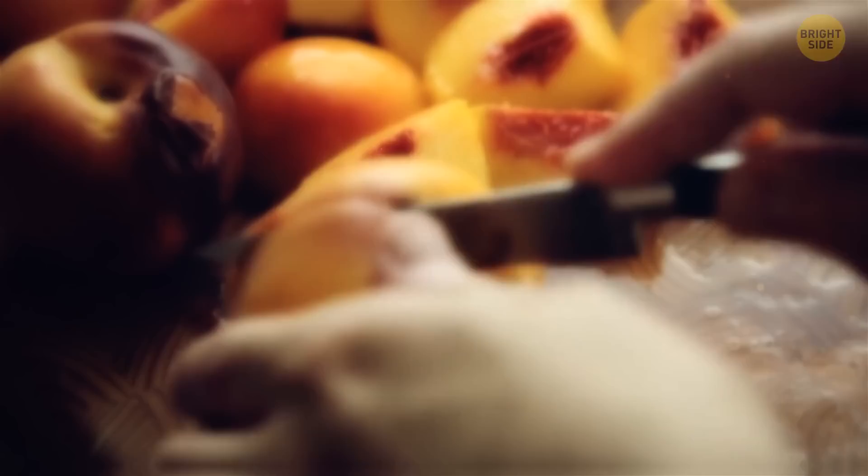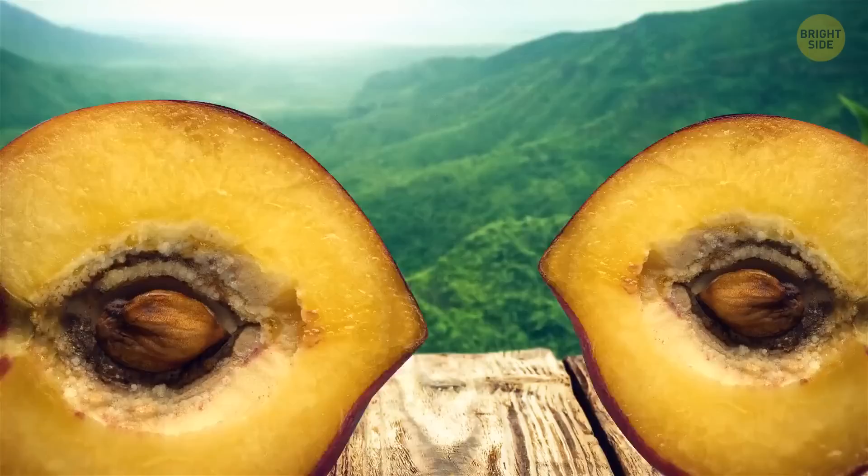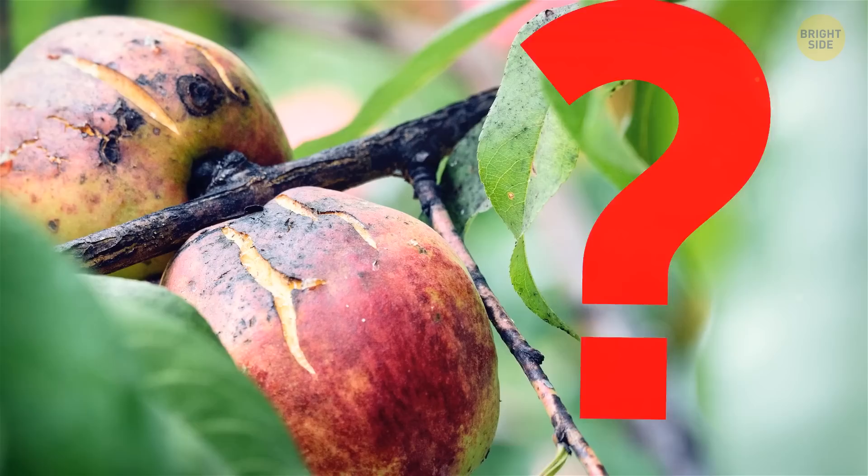You cut your peach in half, but the pit looks off — the area around is bumpy and weird, and the pit itself has split open. The split probably appeared when the peach was still on the tree, and that weird stuff is just the sign that the peach has tried to repair the damage. One more about peaches: black spots on the skin — eat or toss? Eat, but don't forget to peel it first. If the flesh below looks good, munch on it, but trust your gut, your nose, and your tongue. If the taste is regular, there's no need to worry.